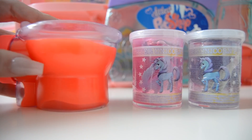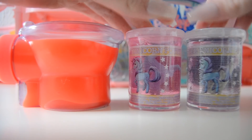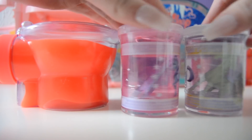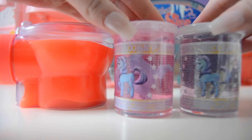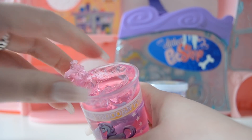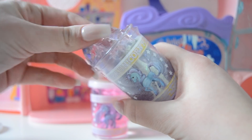We have this toilet slime which is super cool - it's kind of orange-pink, which is a really fun color. Then we have these two things, and I thought these were slime but these are actually putty, but we are still gonna use these. So now I just have to open these up.